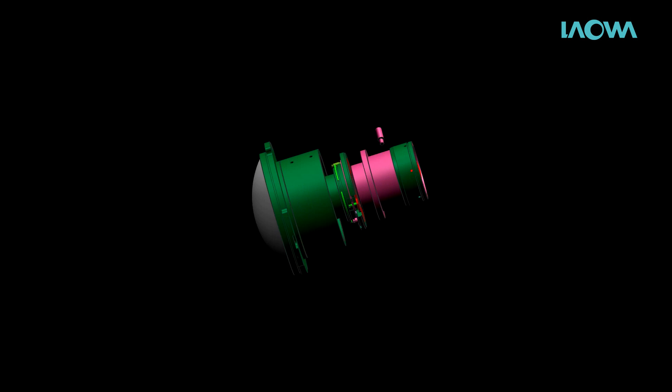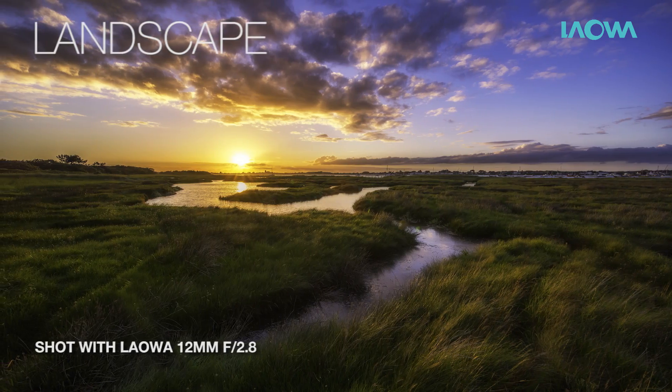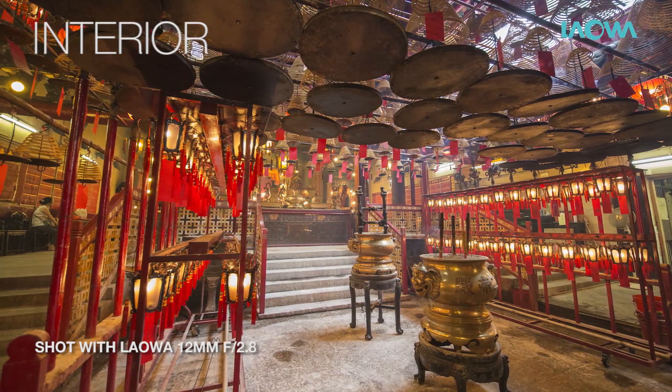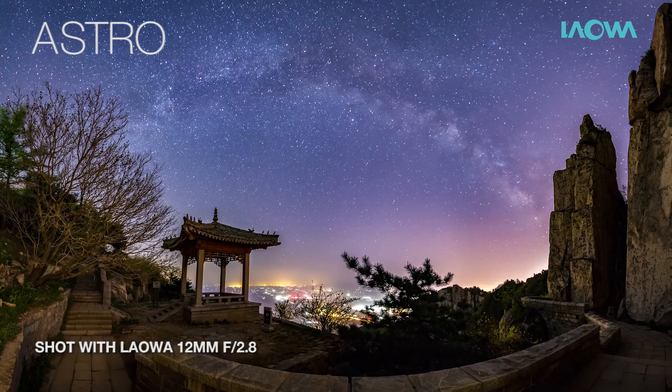We have spent a lot of time designing and developing a rectilinear lens which can overcome the weaknesses of existing wide-angle lenses on the market. We also need the lens to be fast and wide enough for all types of photography — from landscape, architecture, and interior to travel and astrophotography.